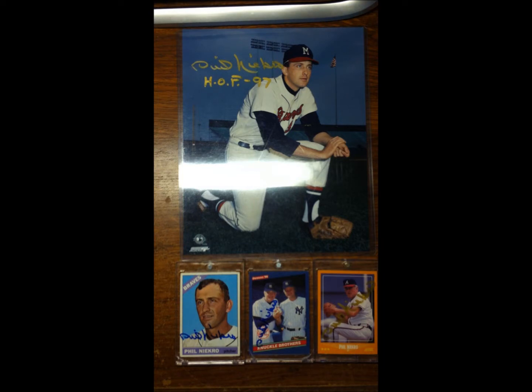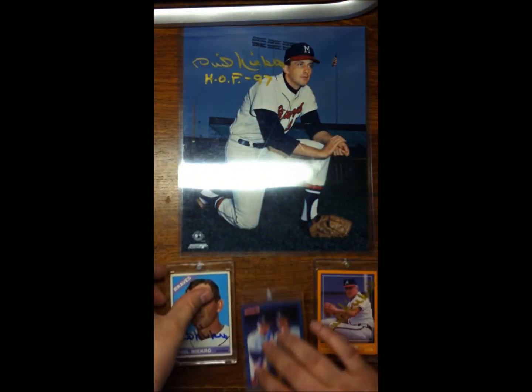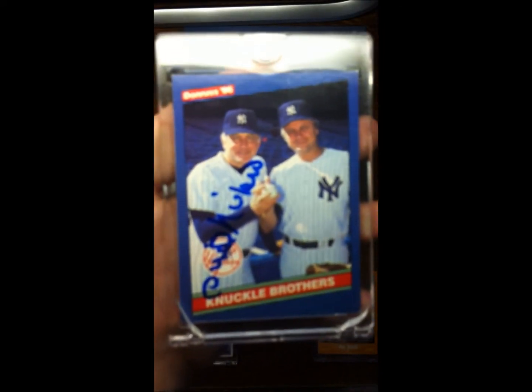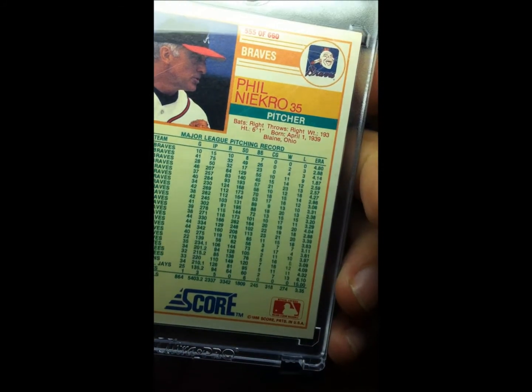Hey, what's up guys, Brandon Sports Autographs, TTM through the mail. Got a package in today — Phil Niekro first up. Let's see what we got here: a 1966 Topps, a 1986 Donruss, a 1988 Score.